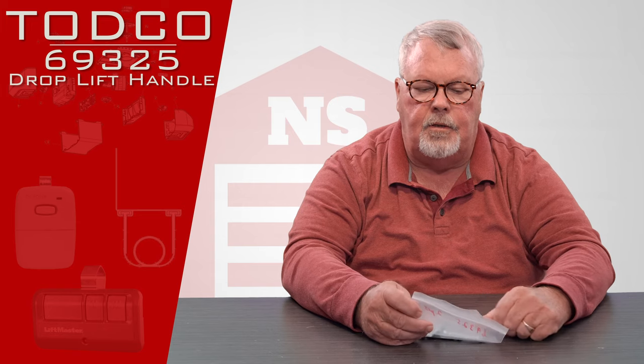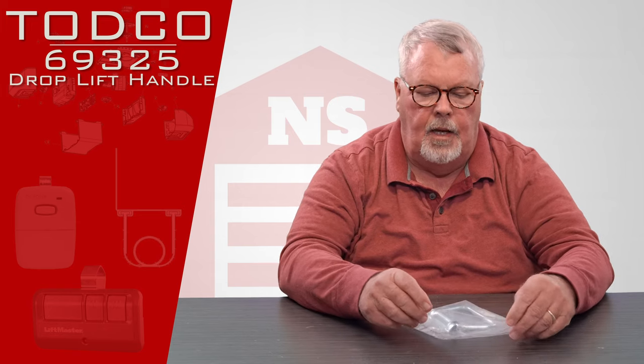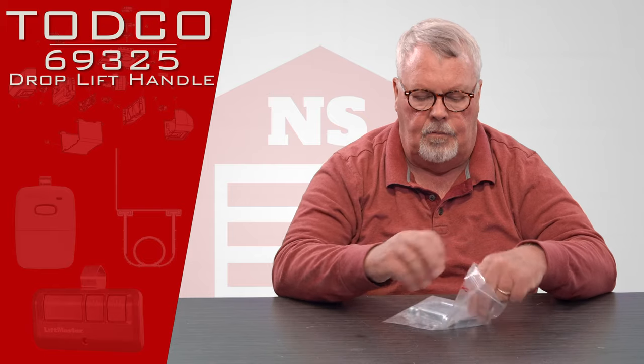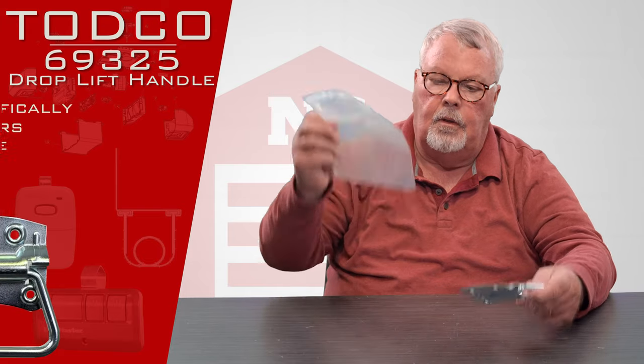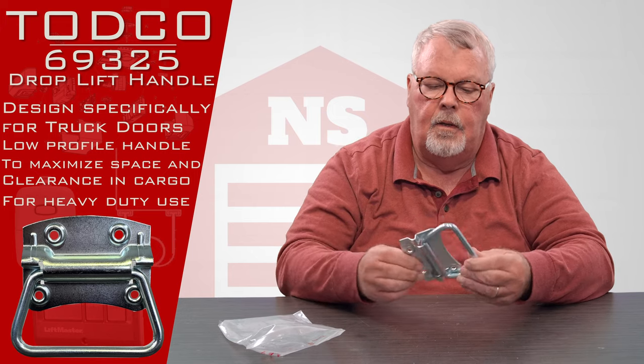The part we're going to talk about today has a part number of 69325 and it is a drop handle. It comes to you in a nice little bag with protection to get it to you, but here it is.